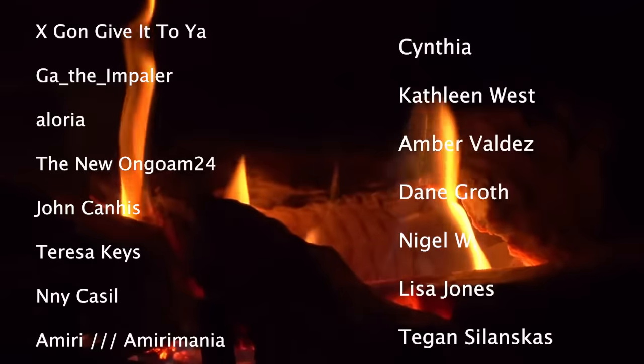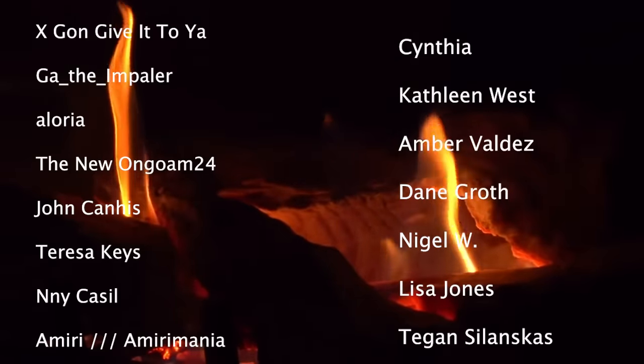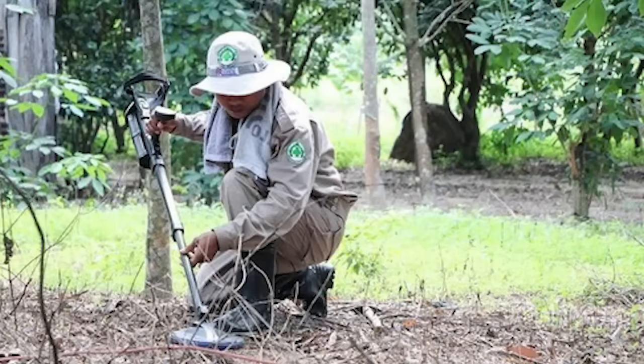During the Vietnam War, a number of ingenious, cruel and devastating traps were employed by the North Vietnamese and Viet Cong forces. Unable to match the military capabilities of the United States, the North turned to rudimentary, effective and utterly terrifying ways to incapacitate and kill enemy soldiers. In today's video, we will look into some of the types of traps used and the devastation they caused, and in some instances still cause to this day.